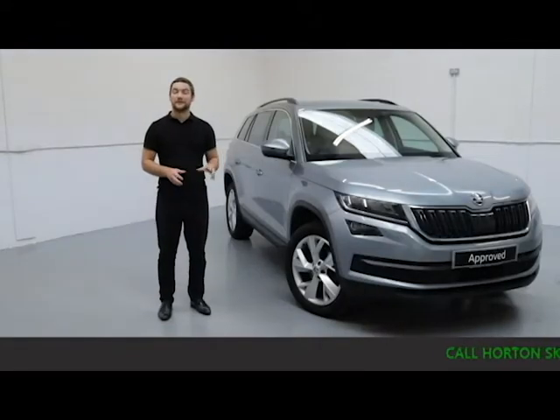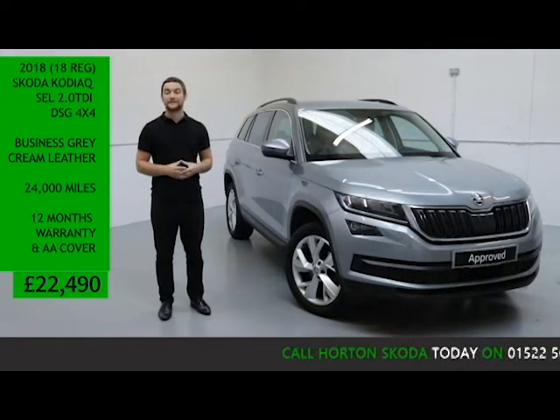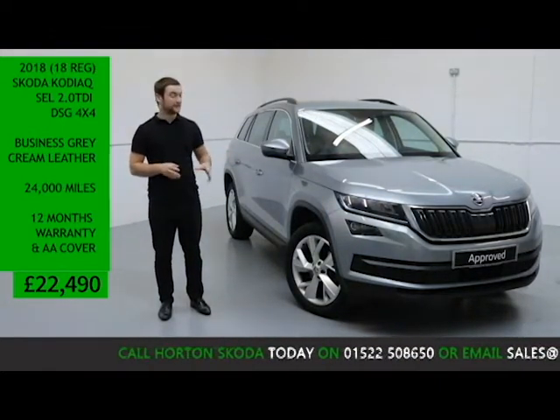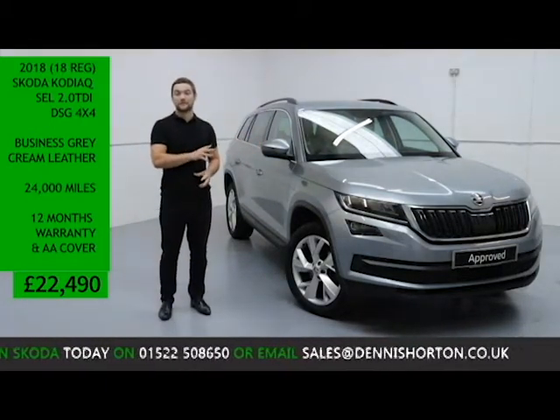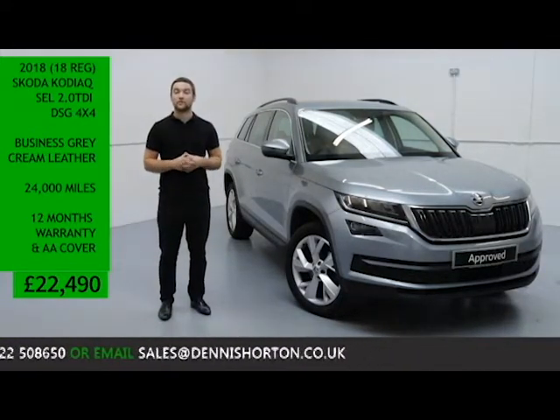Welcome to All The Skoda Online. I've got here today a 2018 Skoda Kodiaq SEL. It's a 2 litre diesel automatic 4x4, finished in light metallic grey paint with a cream full leather interior. The car's covered just under 24,000 miles and is for sale today at £22,490.